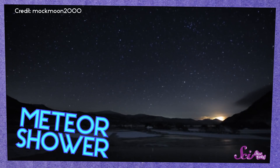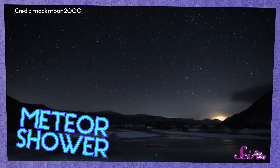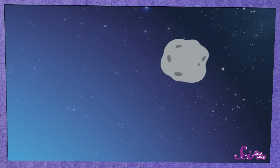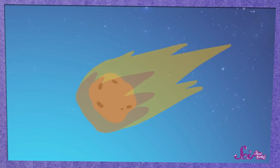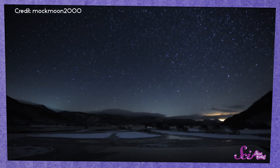Have you ever seen a shooting star or even a meteor shower? They're some of our favorite things to look for in the night sky, and it's so cool to see the streaks of light. Meteors happen when pieces of dust or rock in space hit the Earth's atmosphere, the air way up in the sky. They're going so fast when they hit the atmosphere that they start to get really hot and burn up. That's where the light we see comes from.